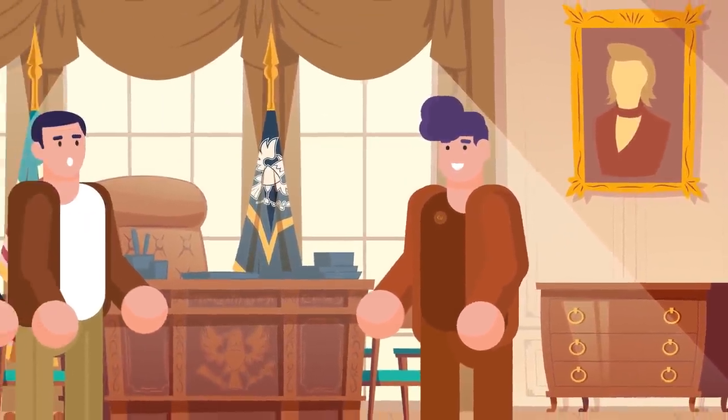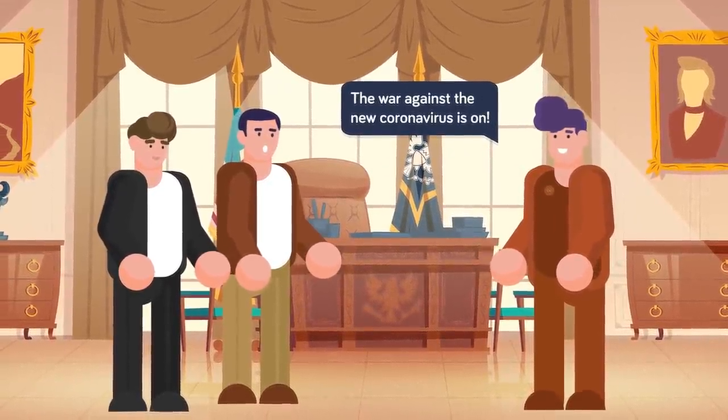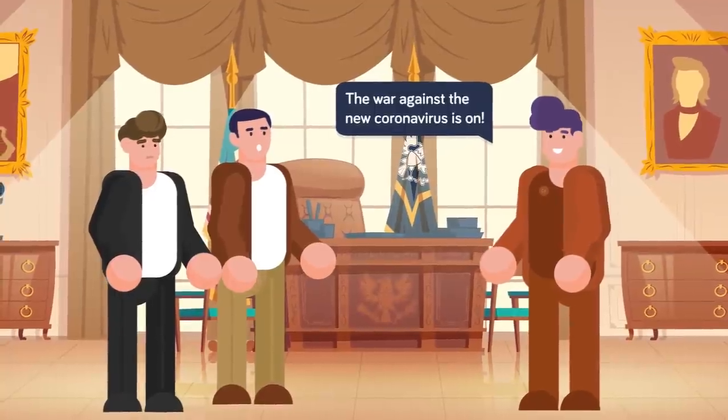People like Professor Schmidt and Professor Keevil — and now probably you — can only hope the world's governments get over their aesthetic-based metal discrimination and change their minds.